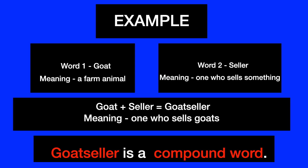Let's understand this with the help of an example. The first word is goat, which is a farm animal. The second word is seller, which is someone who sells things. Once we join them — goat plus seller — we get goatseller, which is someone who sells goats. Goatseller is a compound word.